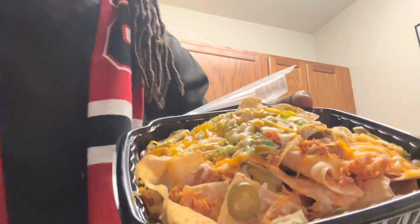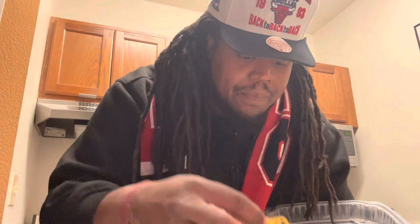Next up we got the chicken nachos. You know me, I'm gonna dive right into it. We ain't gonna waste no time — no time at all. Cheers.